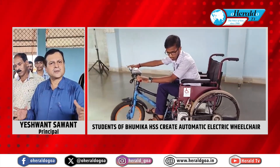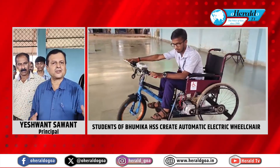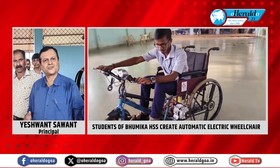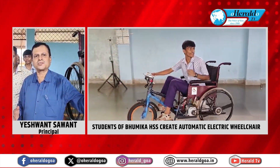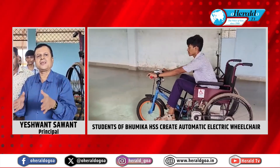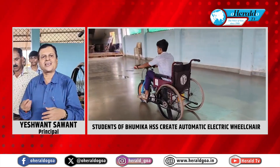It is a great project for people with physical disabilities and can be used publicly. At the state level, it is a great project for publicity. It is a rural-based higher secondary school with an innovative idea, and the students have done a great job.